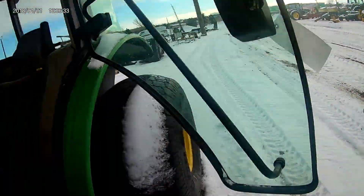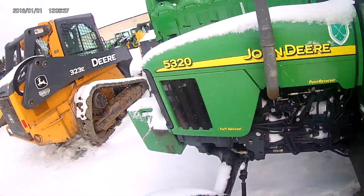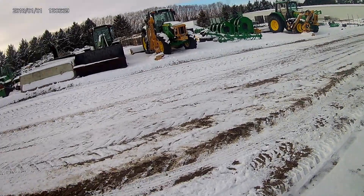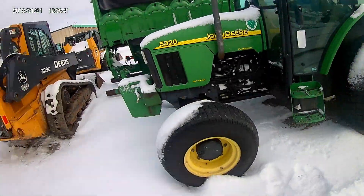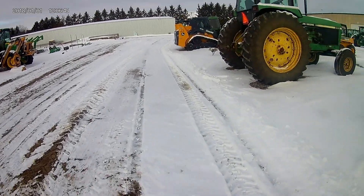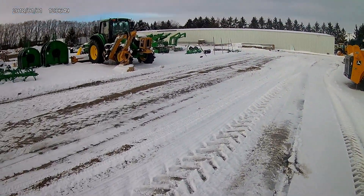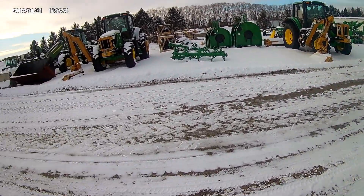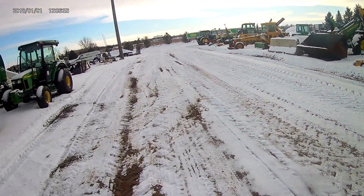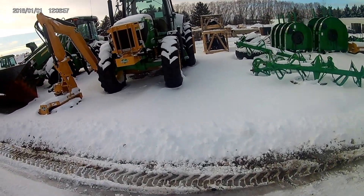There it goes - that's a Turf Special. This came off a golf course. I did see something of interest. I think there's one of these two. I could have sworn I saw a 10 series back here but I guess I'm just getting tricks played on me.